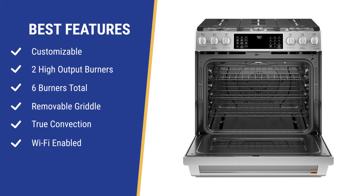The Cafe is 5.7 cubic feet with plenty of modes and a 1,200-watt element behind the fan for true convection, so the heat is generated in the back and blown across for more even heat and better baking — versus fan convection where the heat is below and then blown by the fan. 5.7 cubic feet is about average.